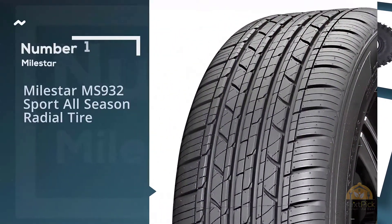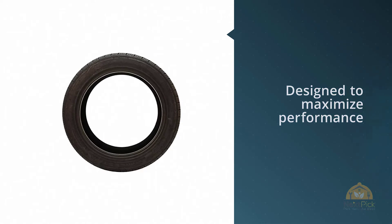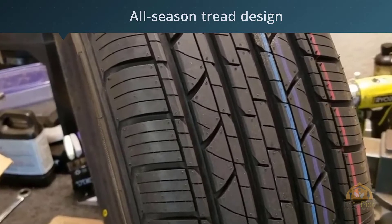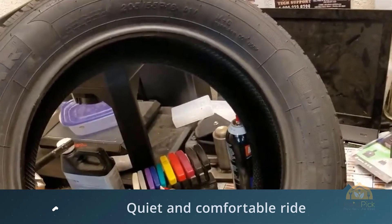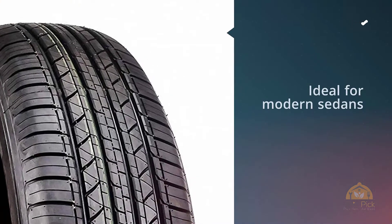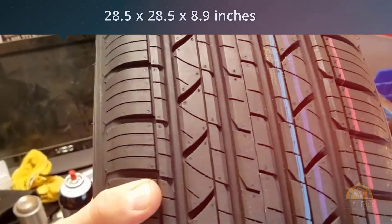Number 1. Most popular: Milestar MS932 Sport All-Season Radial Tire. The MS932 Sport Performance Touring Tire is designed to maximize performance and features the latest in all-season tread design for excellent traction and handling while providing a quiet and comfortable ride. Ideal for modern sedans, sports sedans, CUVs, and sport coupes, it utilizes an advanced silica tread compound for great wet weather handling and improved tread wear. Available in 66 sizes in T, H, and V speed ratings, the MS932 Sport Performance Touring Tire is sure to cover your high-performance needs.